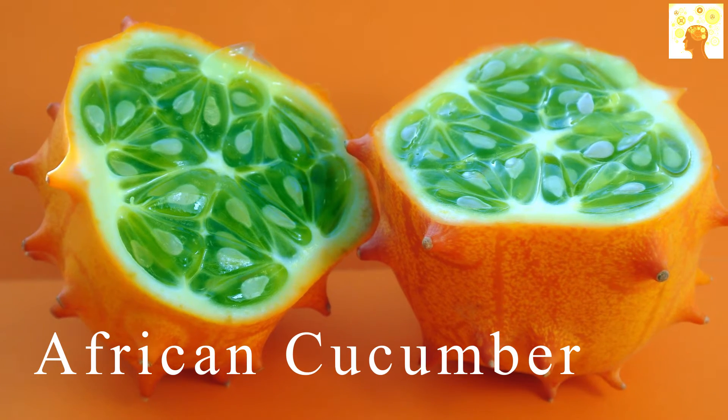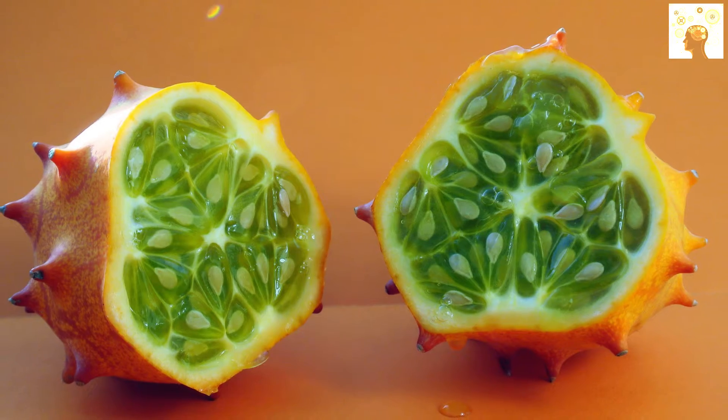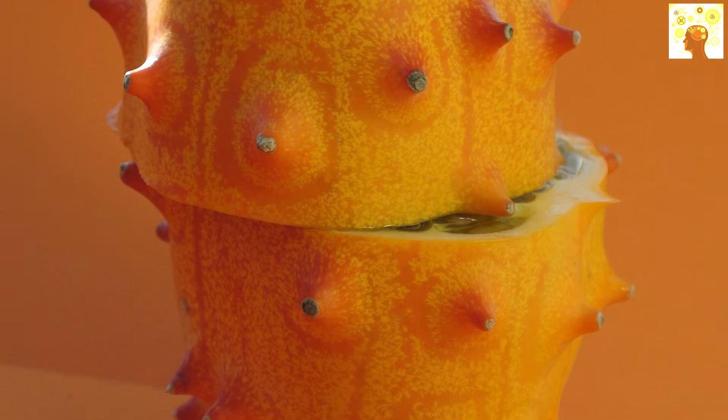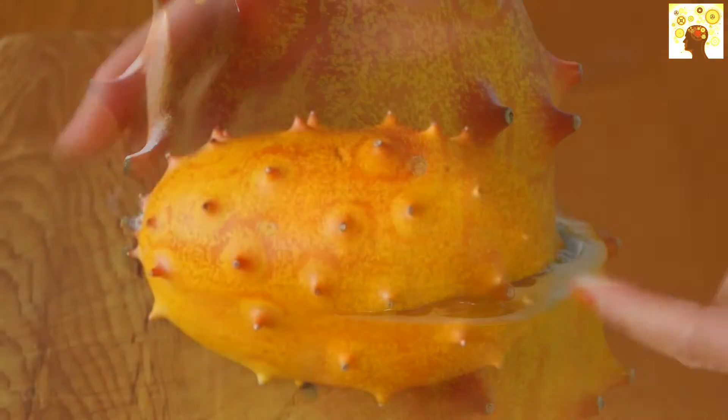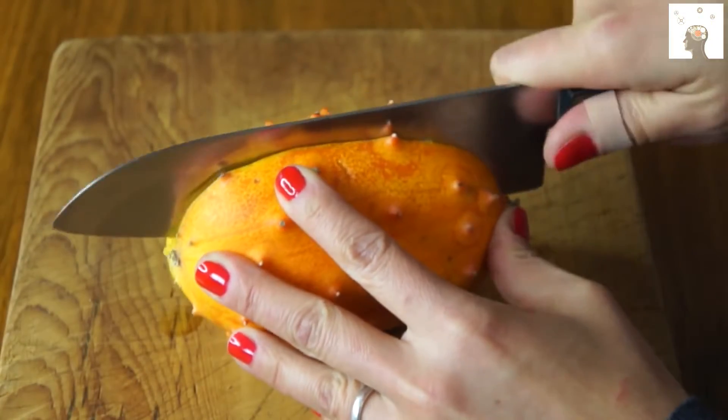Kiwano fruit, also known as the African cucumber, is a fruit of the watermelon family, and its shape is very strange — as if it is from another world. The original home of this fruit is Africa, and it tastes like an unripe banana with a little acidity. The outer crust of this fruit is very healthy.